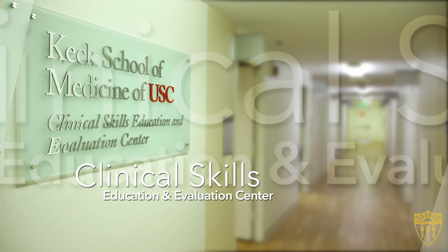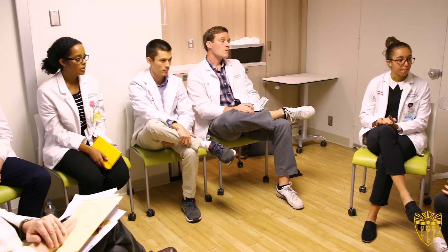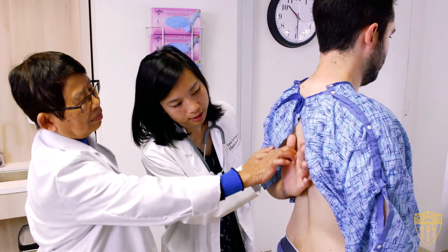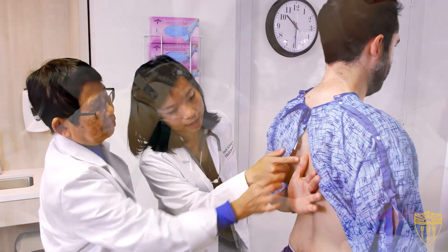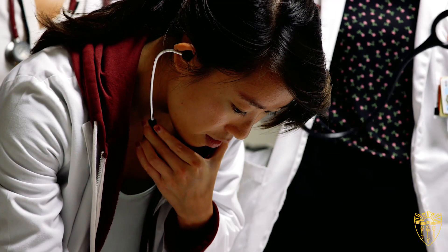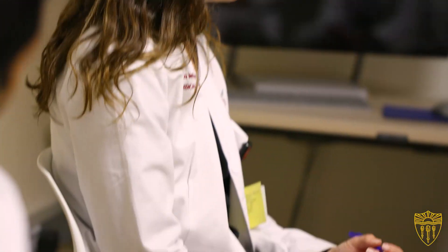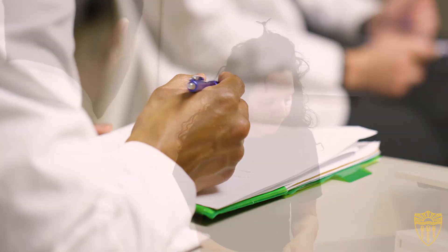The history is so rich here at USC. If you think of simulation in education, the first standardized patient was developed here, and the first computer-simulated mannequin was developed here. Not only our history, but also the diverse and rich pool of talent that we have makes it the place to come for students to get a really good foundation in their clinical skills.